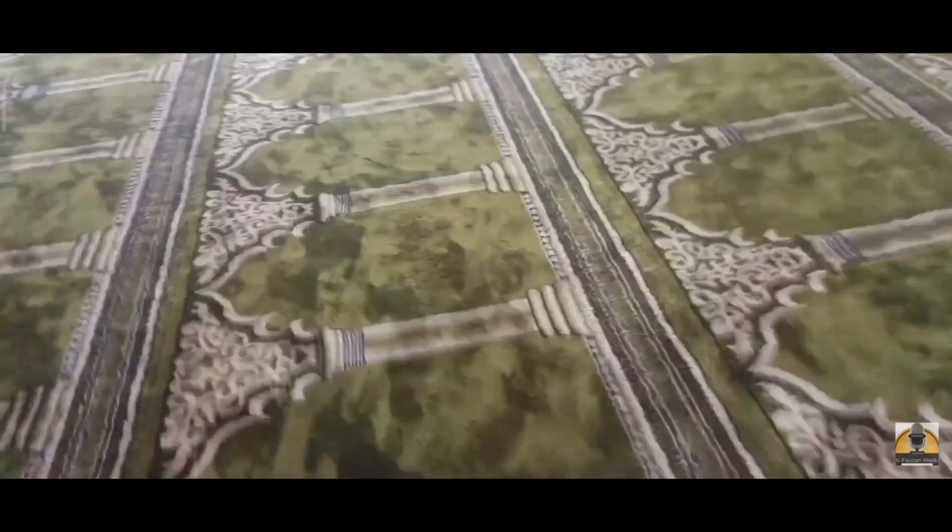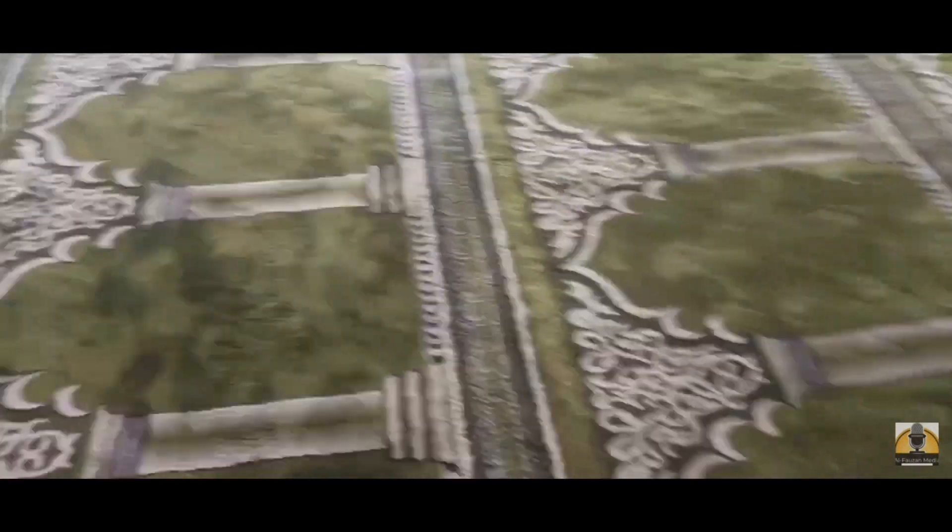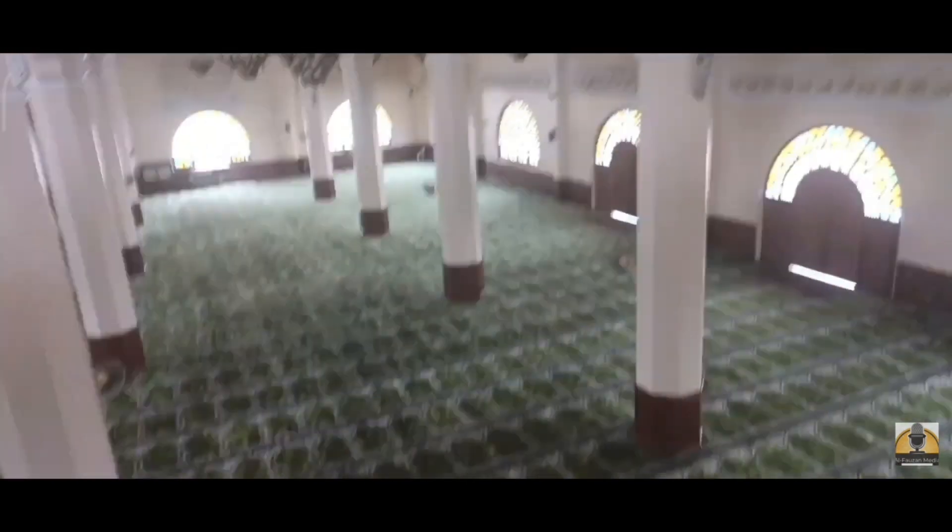From there, we moved to the next floor — the ladies' section. In this mosque, ladies pray separately from the men. The ladies are on the second floor of the mosque. We moved up to the second floor where ladies pray. The space is also spacious, though not as big as the men's section. The men pray just down below.